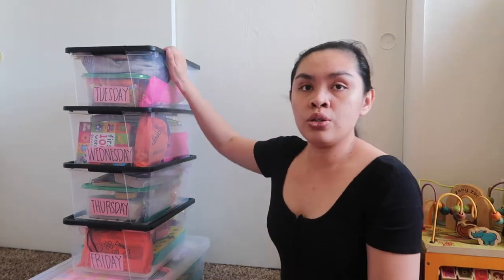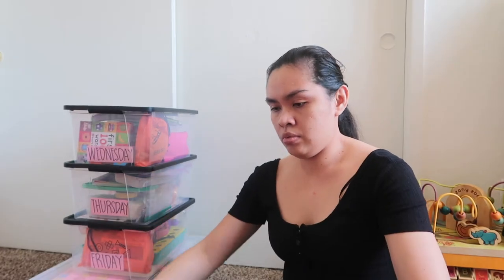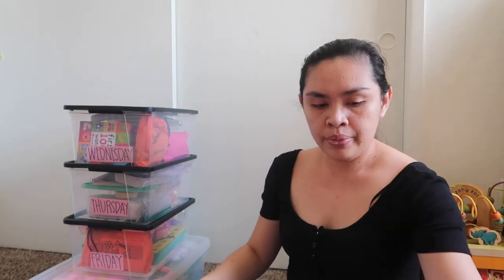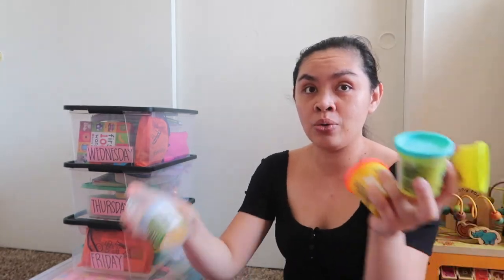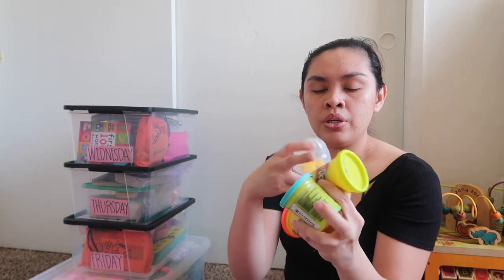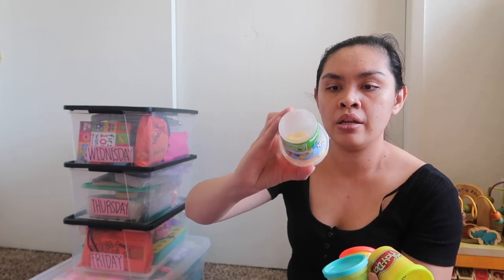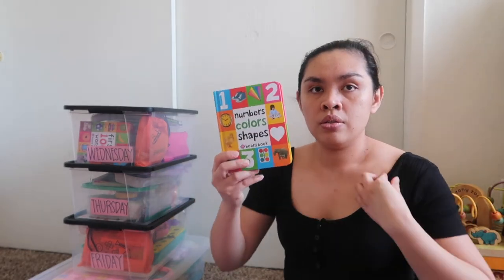So let's proceed to Tuesday. Alea is eating right now. In our Tuesday box, we have a list of activities she's going to do. First, we have Play-Doh. I have three sets — red, blue, and yellow — along with molding shapes like animals: elephants, cat, dog. And I want each bin to have a book.